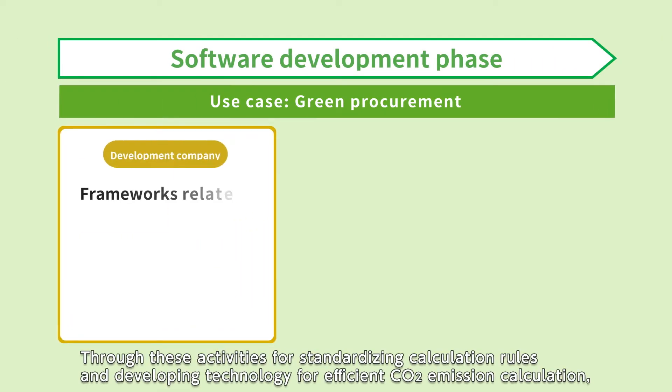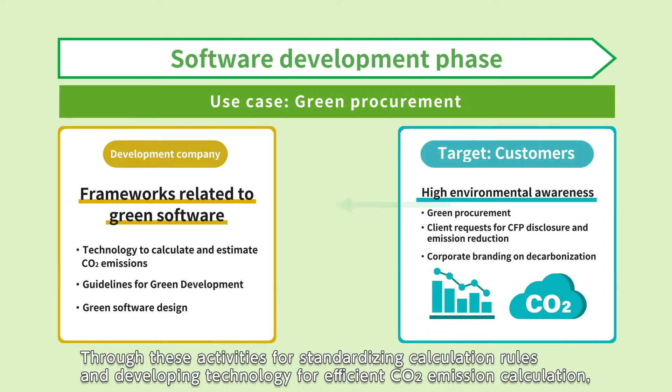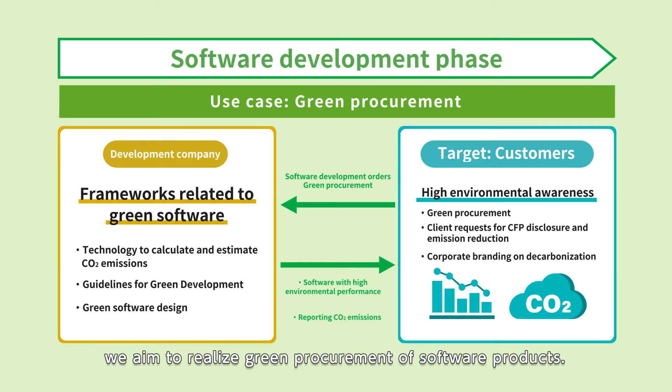Through these activities for standardizing calculation rules and developing technology for efficient CO2 emission calculation, we aim to realize green procurement of software products.